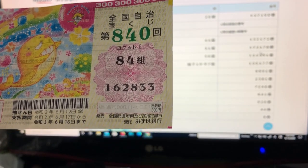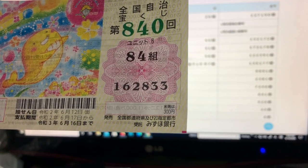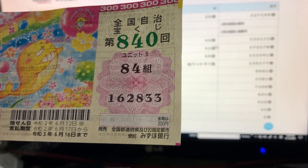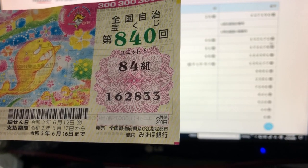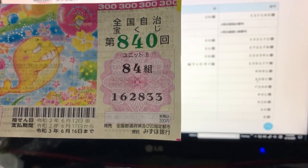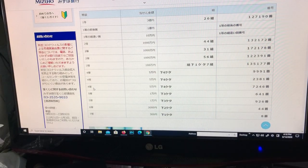Going back to check the second third prize — I lost again. The second fourth prize is also for 5-man en: the last four numbers must end in 2381. I have 2833, so nope, I lost.